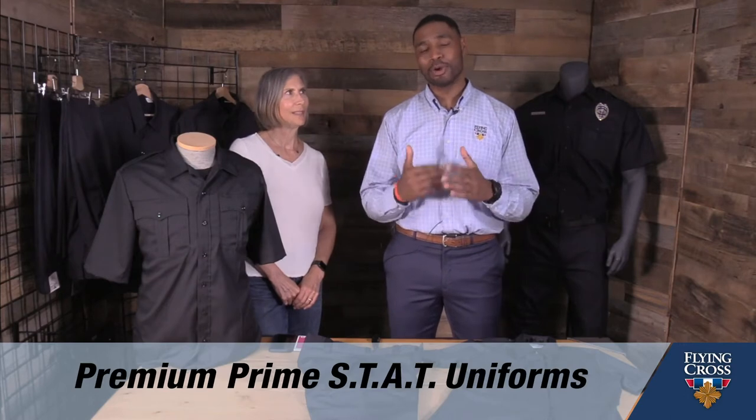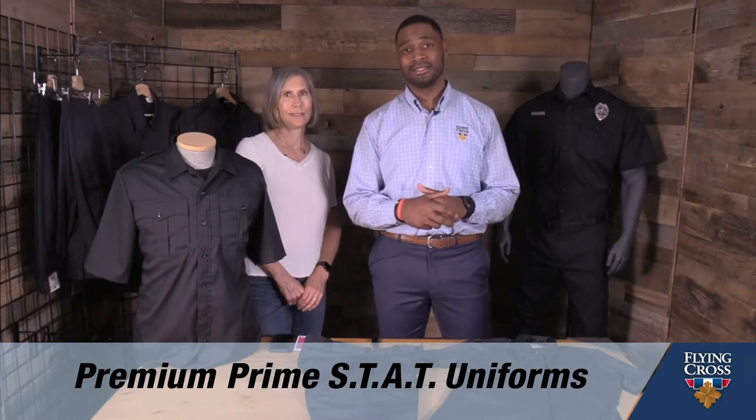Hey everyone, it's Ann and Anthony of the Flying Cross A Team and we are here to talk about our premium Prime Stat uniform line. But before Ann goes into the details of Prime Stat, let me first share with you the collection of our Stat uniforms and the DNA that is Stat.